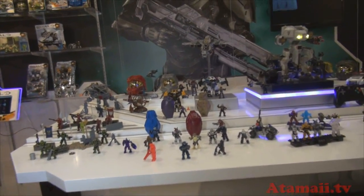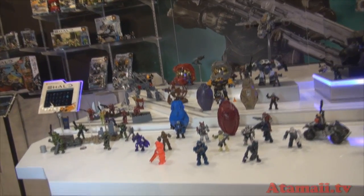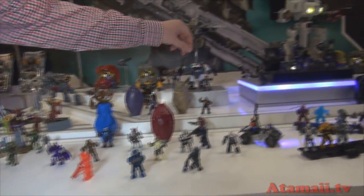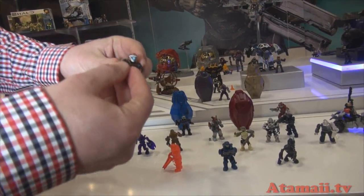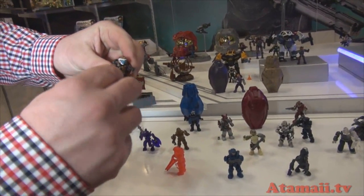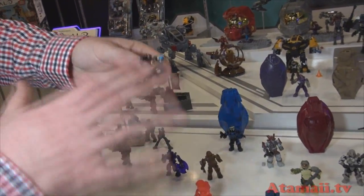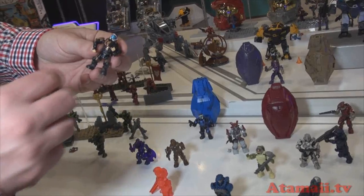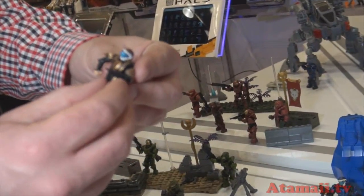We've got some really exciting stuff with our Halo line this year. Micro action figures are all new and all improved. You've got all of your UNSC characters now, all of your good guy characters, with interchangeable armor. So all of your shoulder guards, chest guards, leg armor — all of that stuff is interchangeable amongst all of the different figures. So you can now pop and swap around the armor and make your own super soldier.